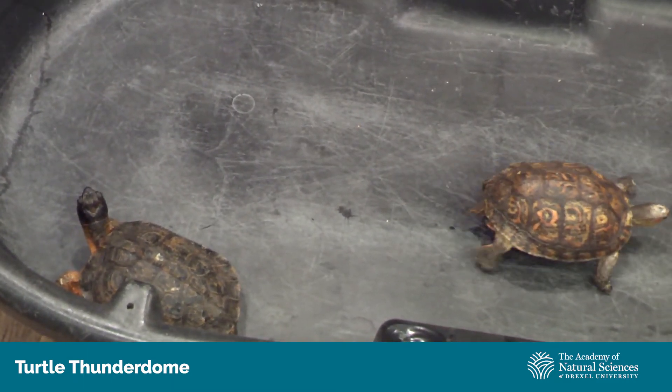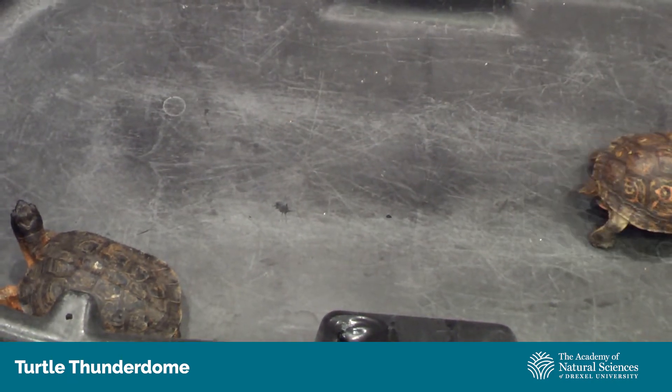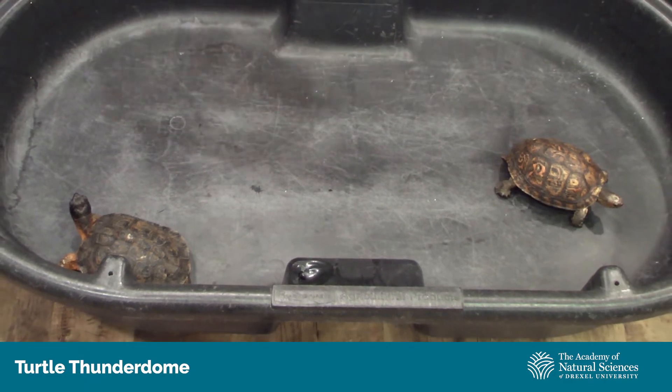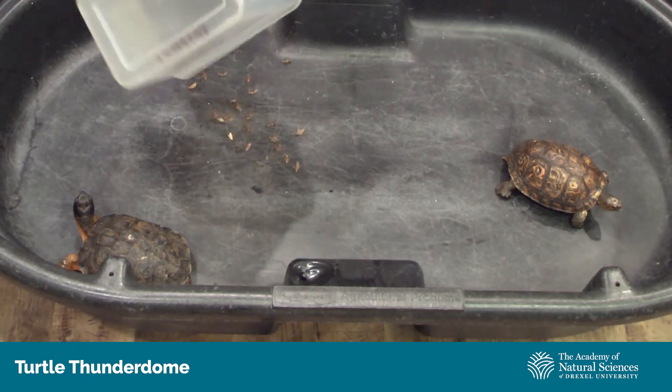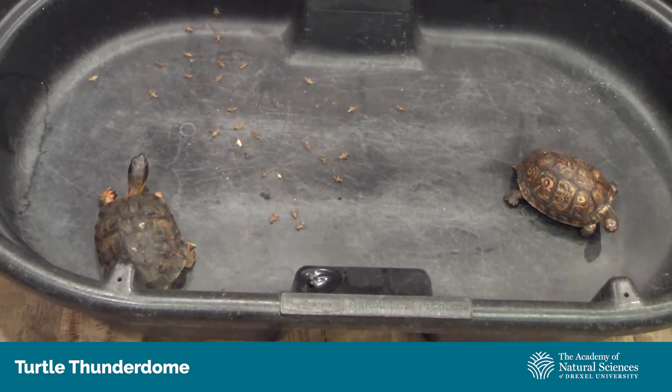Should we unleash the snacks? I think we're ready to see who can get the most snacks. Turtle Thunderdome 2020 is about to commence. Here are some of the snacks being unleashed — we have some tasty crickets.